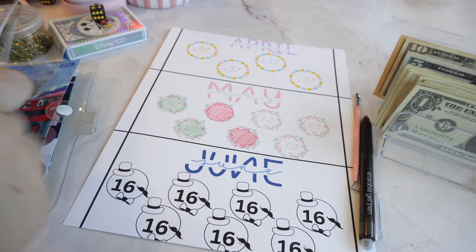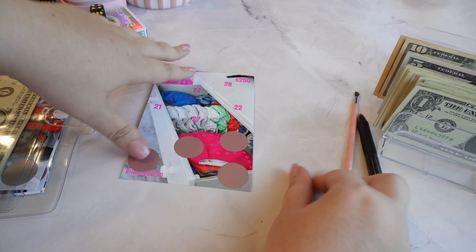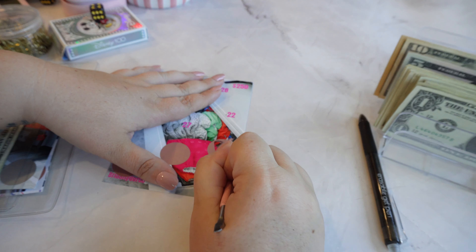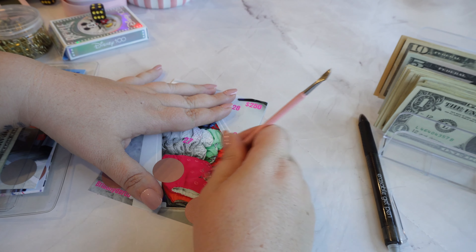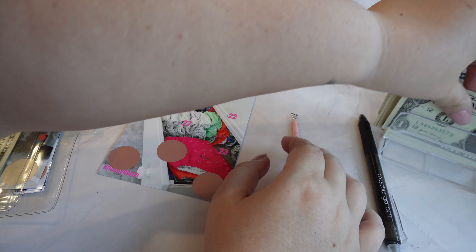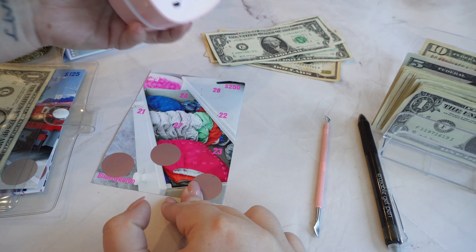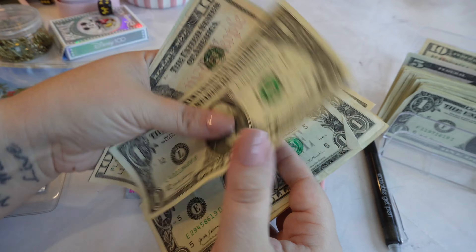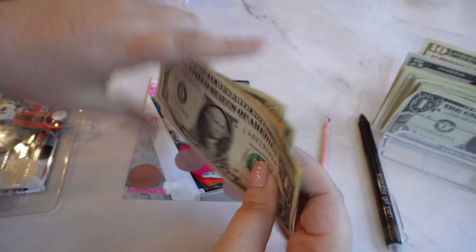So next we have this one — this is going to pay back my credit card for my sister's baby gifts. I'll need to do it a couple of times to get my credit card paid off, but that's okay. So $23 going in: ten, twenty, one, two, three. Now we have $120, $140, $150, $160, $170, $174 total in here.